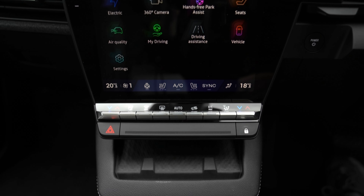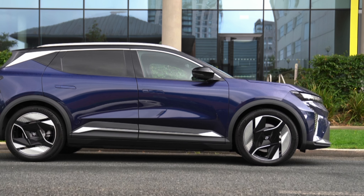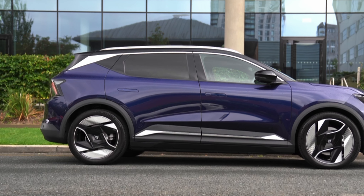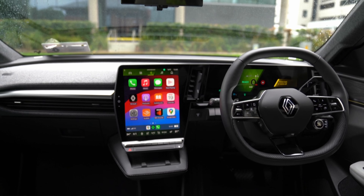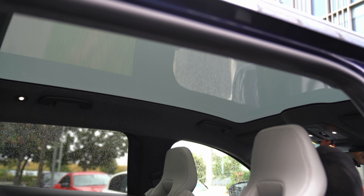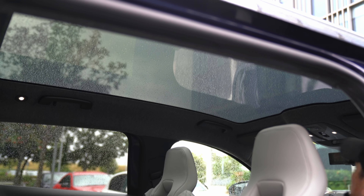Renault has brought on board musician Jean-Michel Jarre to develop some sounds for the Scenic. The first is a VSP, Vehicle Sound for Pedestrians, which warns people when the car is approaching at walking speed. When you enter the cabin, you get a lovely aerial welcome through the nine-speaker Harman Kardon sound system, which is standard on the highest spec Iconic Trim. The trim also adds a digital rear-view mirror with a feed from a camera on the rear of the roof — the image quality is mostly decent with just a little grain.